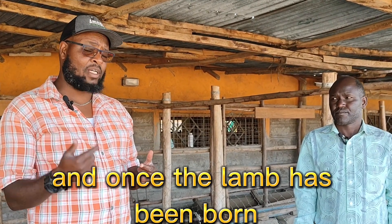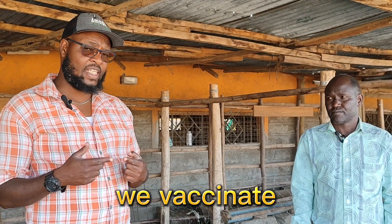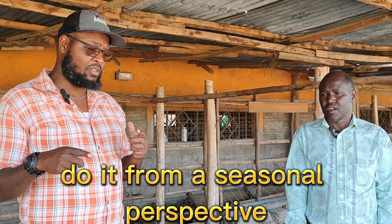Once the lamb has been born, at month one we vaccinate and at month two we give a booster. For the rest of the flock, we normally do it from a seasonal perspective — about two months or a month and a half before the rain season. The vaccine we use also covers tetanus, and the brand of choice here for a while has been Javak Clostea.